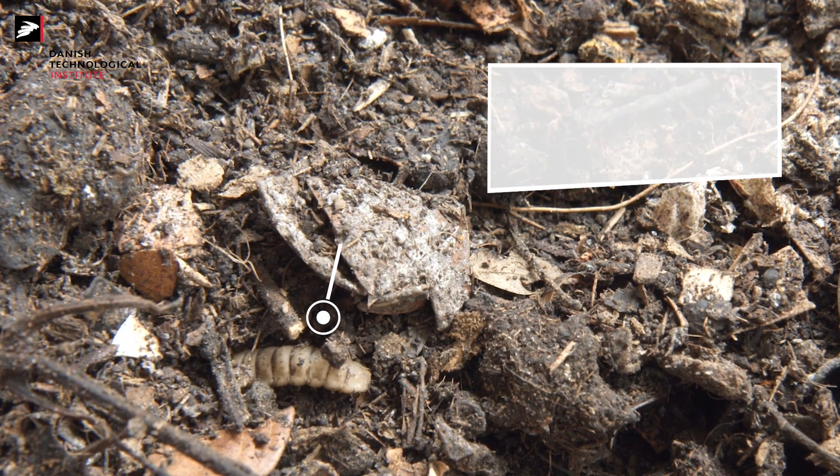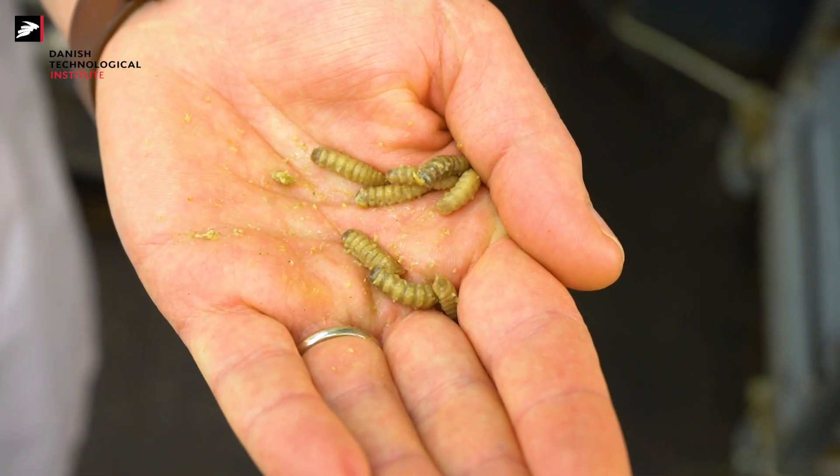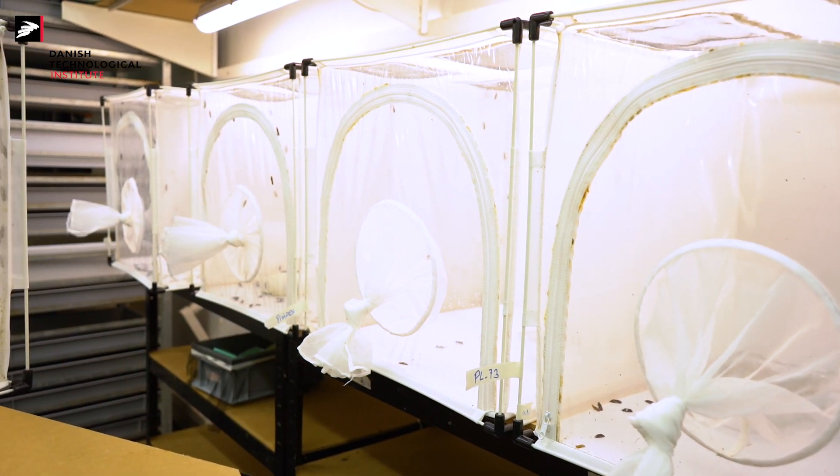The reproduction of black soldier fly at industrial scale is done by mimicking nature. In this regard, producers are using decaying material to attract the flies to lay their eggs in specific areas called oviposition sites.